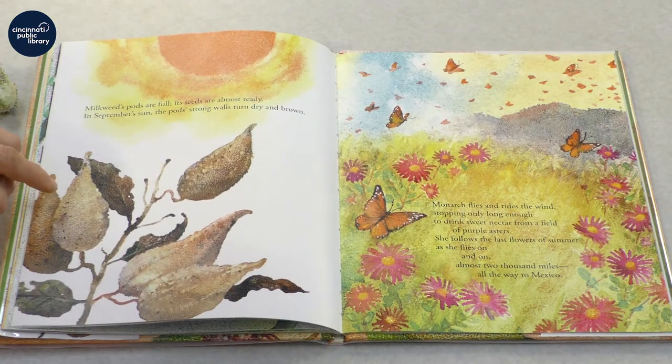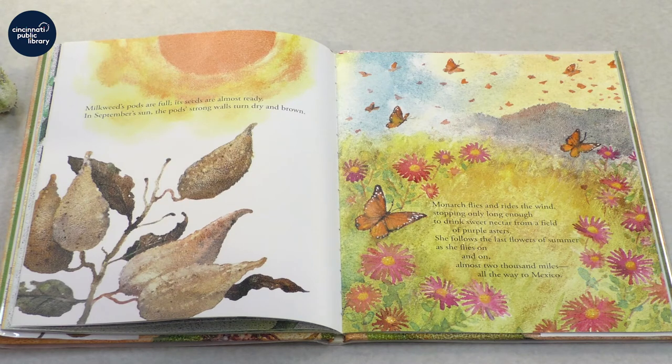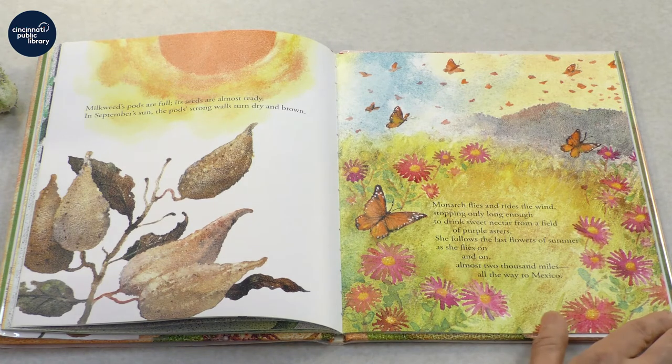Milkweed's pods are full. Its seeds are almost ready. In September's sun, the pod's strong walls turn dry and brown. Monarch flies and rides the wind, stopping only long enough to drink sweet nectar from a field of purple asters. She follows the last flowers of summer as she flies on and on, almost 2,000 miles, all the way to Mexico.